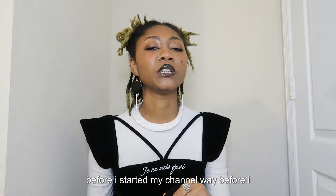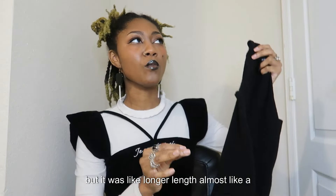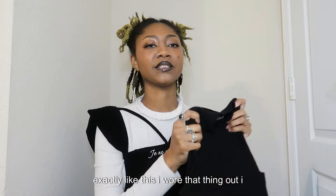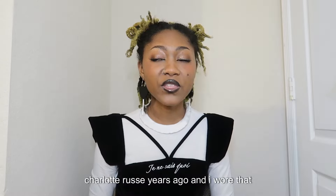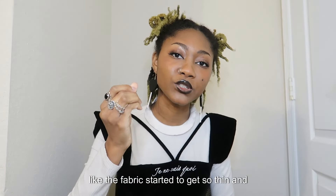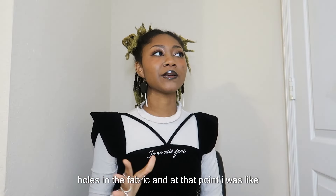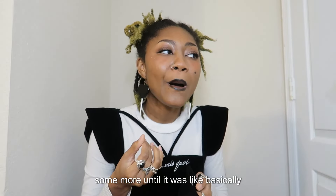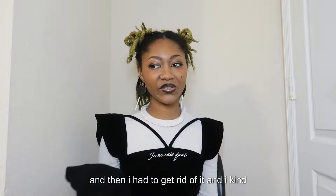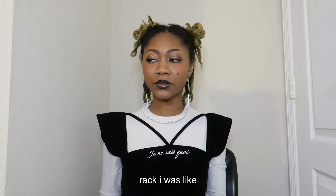Way before I started my channel, I used to have a top exactly like this but in a longer tunic length. I wore that thing constantly — originally from Charlotte Russe — until the fabric got so thin and stretched it was making holes, so I cropped it. Then I wore that cropped version until it basically disintegrated. I really wanted something like it again because I love this cut on me. From the moment I saw this on the rack, I was like: if you fit, I'm taking you.